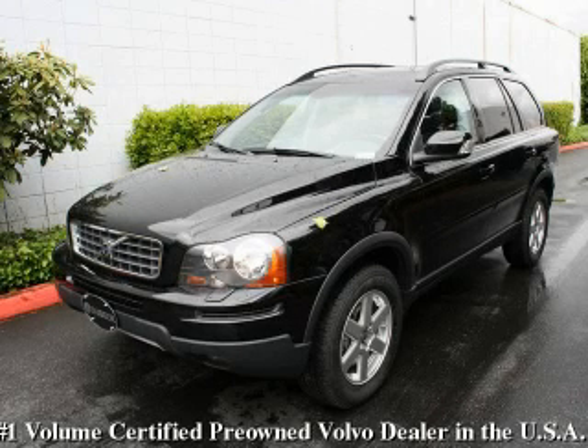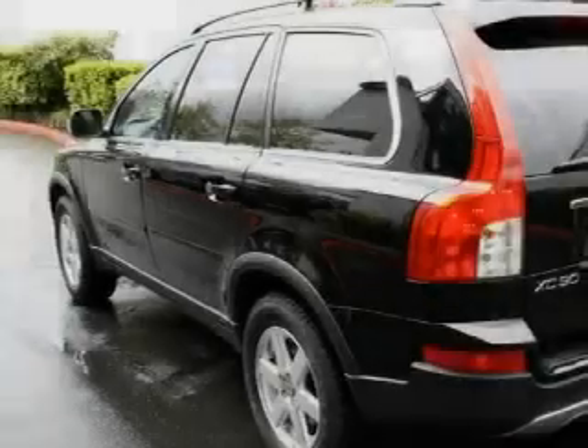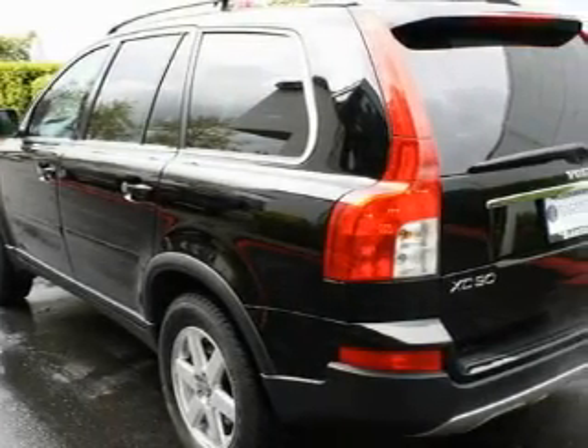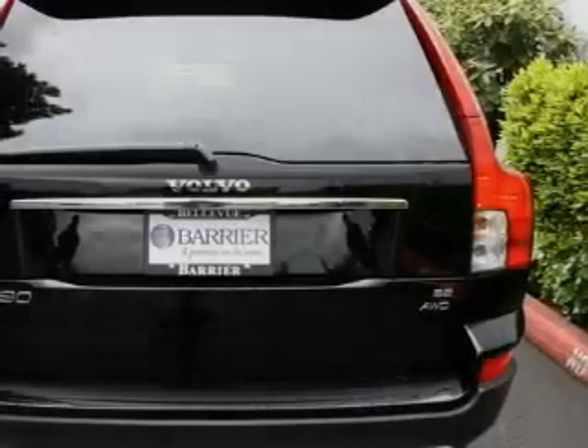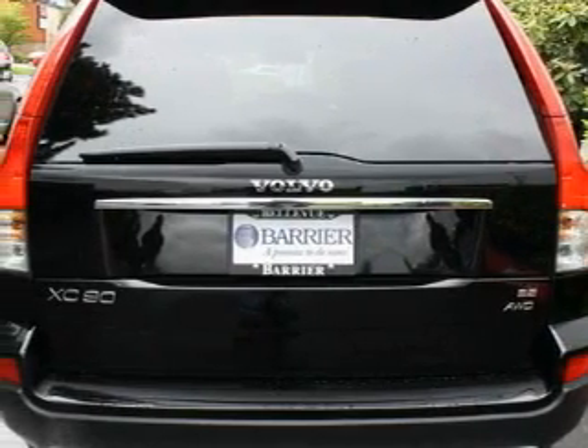This is a certified Brion 2007 Volvo XC90, a drive-in shape that provides endless luxury. It features a 3.2-liter six-cylinder engine, an automatic transmission, and four-wheel drive.